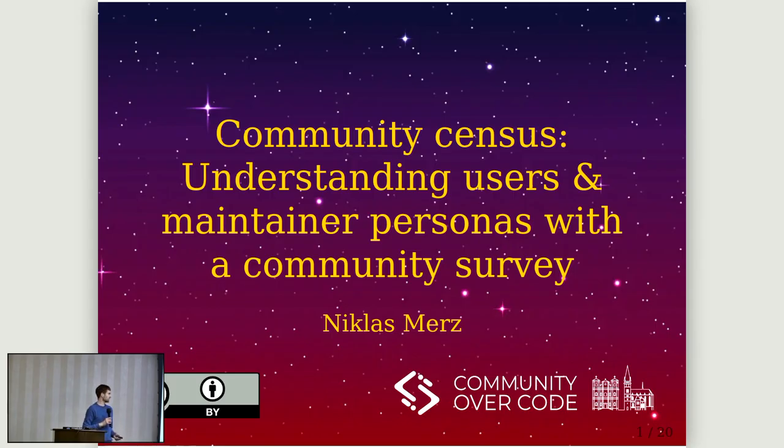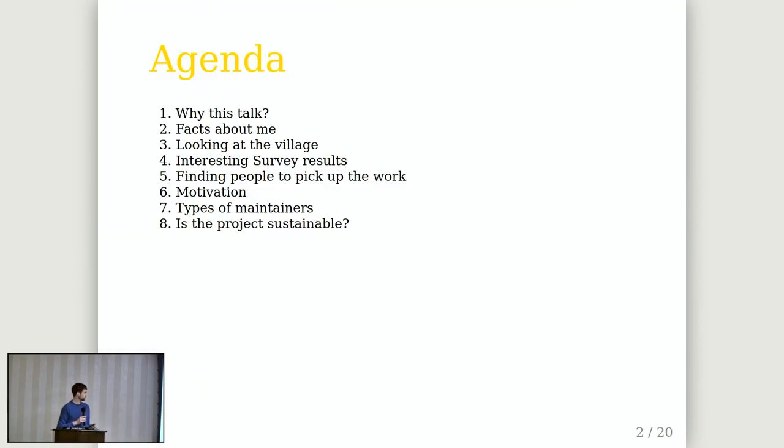Open source communities are a lot like villages. Every village is a little bit different and people have different needs and problems and have interesting relationships to other villages. The projects at the ASF can learn a lot from each other, exchange ideas. I'd like to share some insights from a survey we ran at Apache Cordova and my observations from our small village.